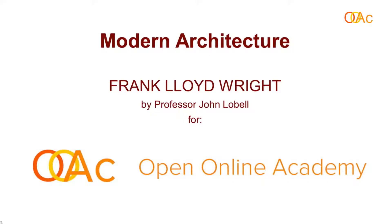Welcome back to Frank Lloyd Wright. My name is John Lobel, and we are surveying the career and the architecture of America's most important architect, Frank Lloyd Wright.